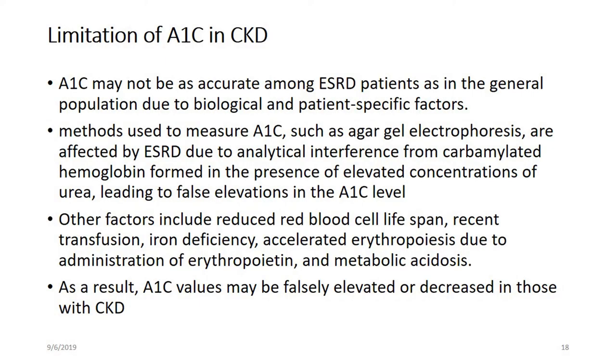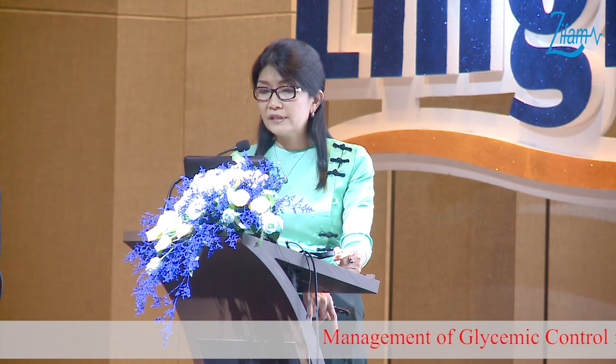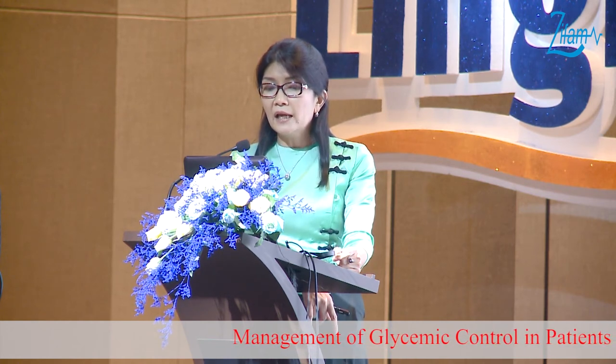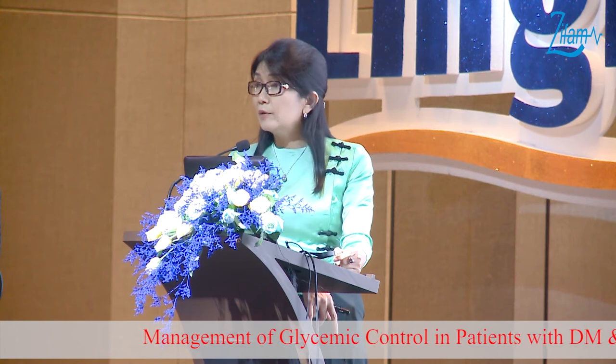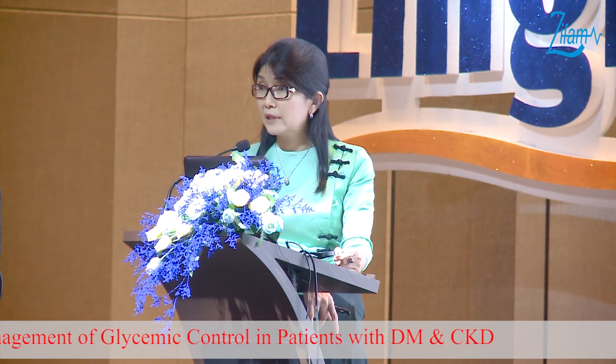However, there are limitations of A1C in CKD. A1C may not be accurate among ESRD patients as it is in the general population. The A1C measurement method — such as agarose-gel electrophoresis — can be affected by ESRD due to analytical interference from carbamylated hemoglobin formed in uremia. Other limiting factors include reduced red blood cell lifespan, recent transfusion, iron deficiency, accelerated erythropoiesis, administration of erythropoietin, and metabolic acidosis. As a result, A1C may be falsely elevated or decreased in CKD cases.